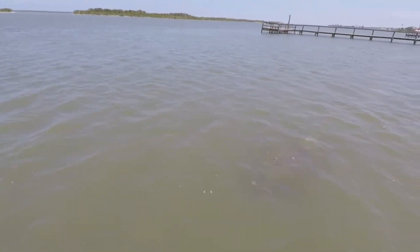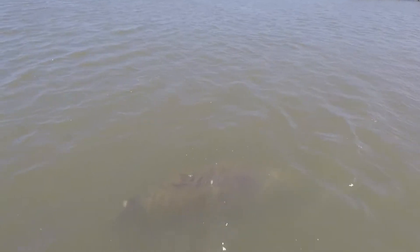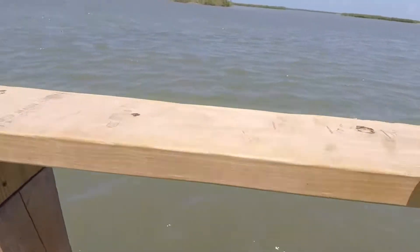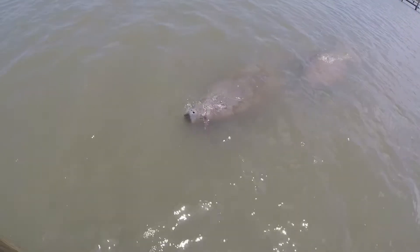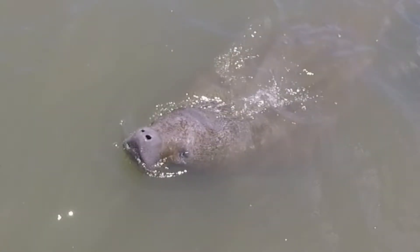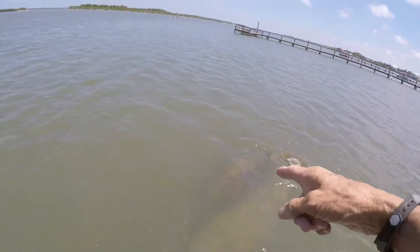Right on top of the mama. He's got some prop marks right across his back. He's got a thing on his tail. Here she comes. That's a little one.